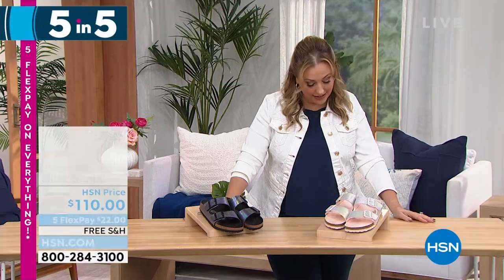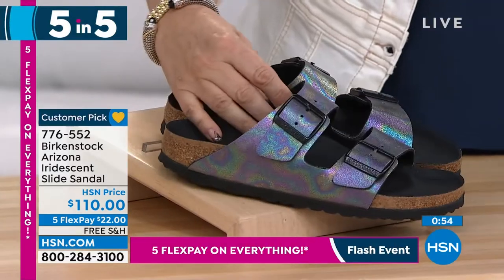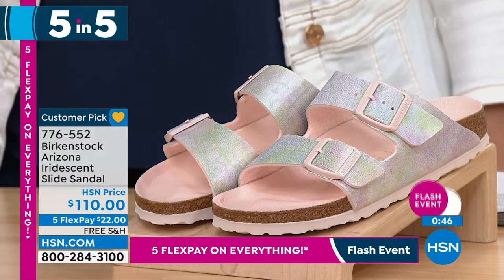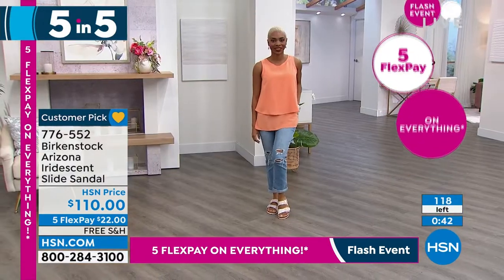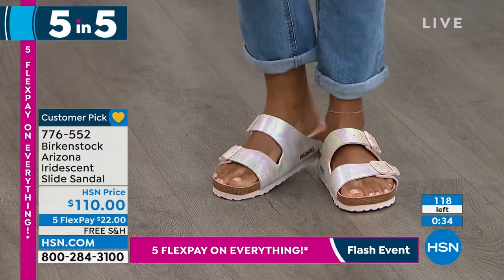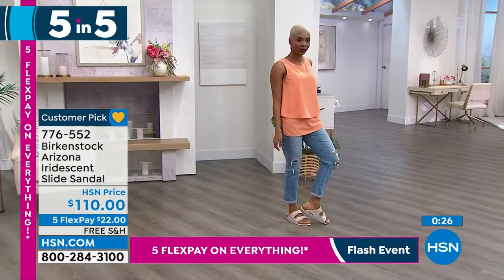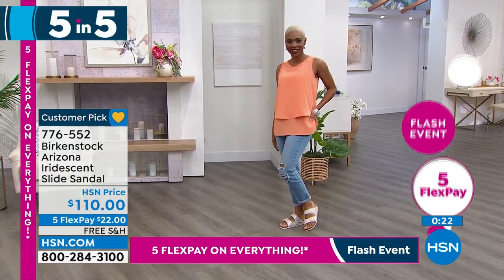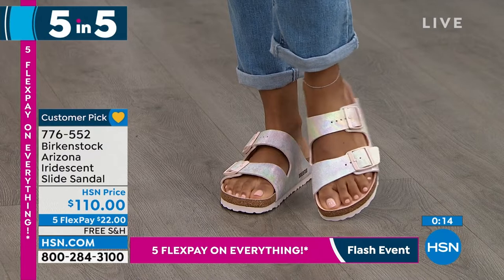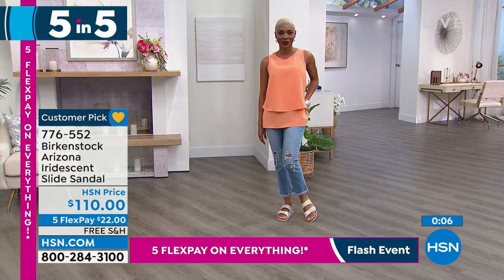Our next is the iridescent slide sandal in light rose or black iridescent. A little more elevated than the traditional Arizona — these have covered footbeds. The light rose looks almost mermaid-y with this iridescent picking up pinks, purples, and yellows, with pretty tonal buckles and a light footbed. Or you can do the black covered footbed with black hardware and black upper — that one pulls more purple, black, and greens. You have two options: light rose and black with black footbed. Super fun for the lady who already has the Arizona and wants to freshen up her closet.